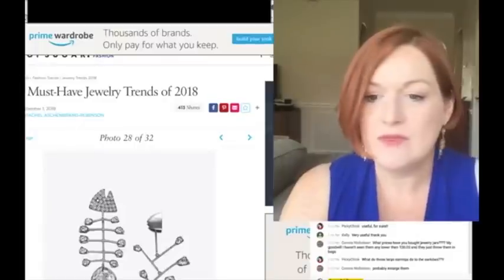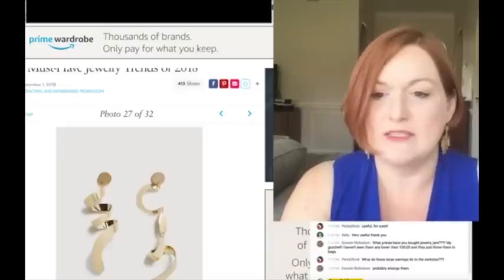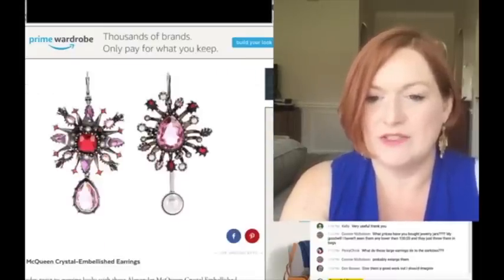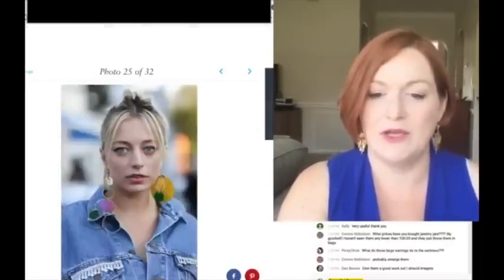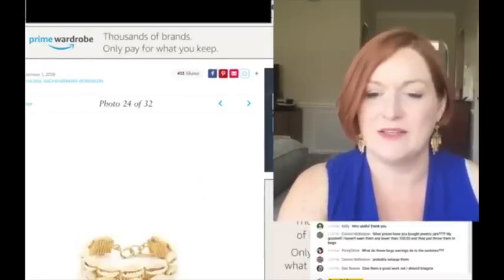There was a little bit of gold spirally stuff here and there, but this is more the mix-match concept because they're not exactly the same - they're similar, but not exactly. Mix-match and big - she got the double whammy.